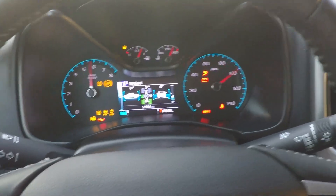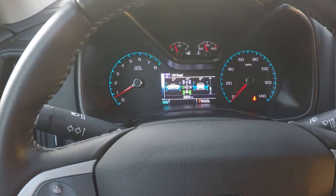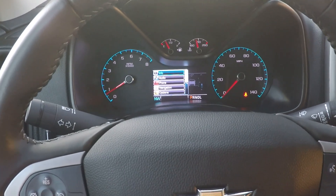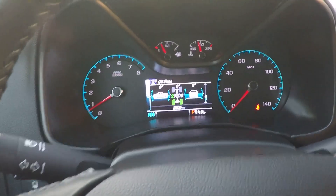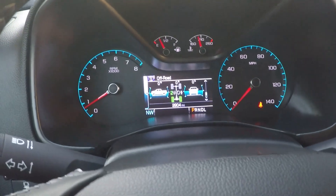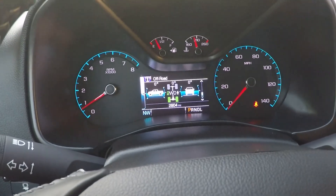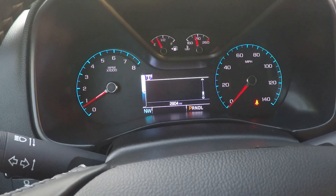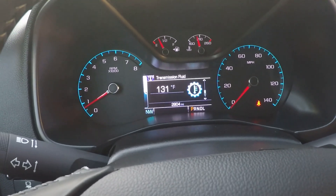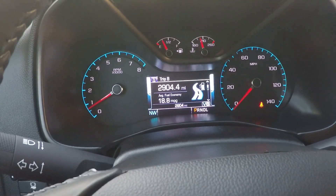We're only at 2,904 miles — very low miles. You've got all your off-road gauges here. Shows you the angle; this truck can handle up to a 30-degree angle hill, so it's a pretty capable vehicle. Also shows transmission fluid, oil pressure, oil life remaining, and instant fuel mileage.